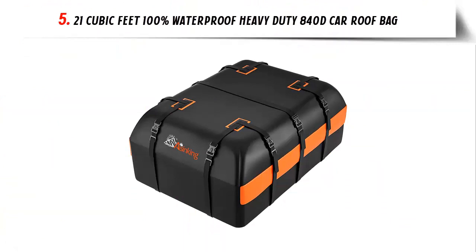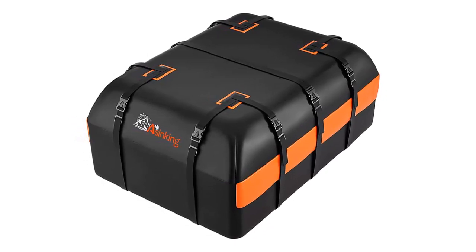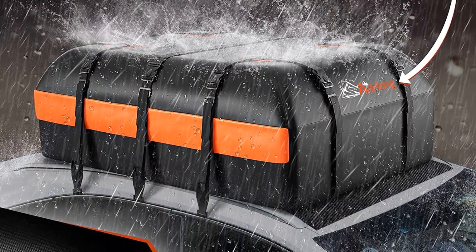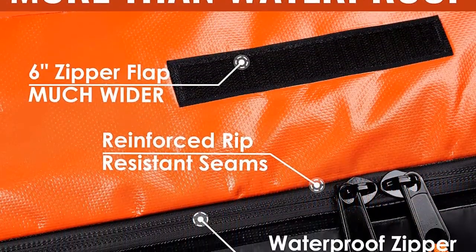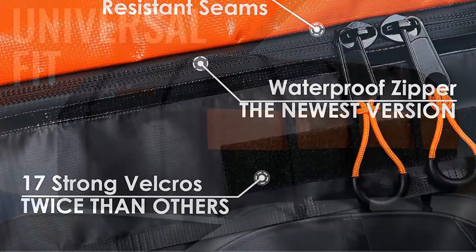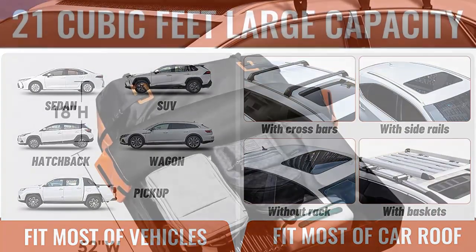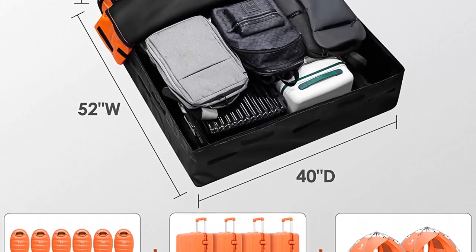Our list at number 5: 21 cubic feet, 100% waterproof heavy-duty 840D car roof bag. 840D champion quality material — made with heavy-duty 840D abrasion-resistant PVC fabric, this ultra-durable car roof cargo carrier stands up to any rough treatment or harsh weather. Triple-reinforced welded seams make it hard to tear or rip for years to come. More than waterproof — featuring a waterproof zipper wrapped with 6-inch Velcro zipper flaps, the vehicle cargo carrier will exceed expectations. The reinforced seams ensure zero leakage even in downpours. Easy installation — comes with an anti-slip mat and 8 thickened adjustable straps, door hooks, and robust buckles to effortlessly secure it to any car.